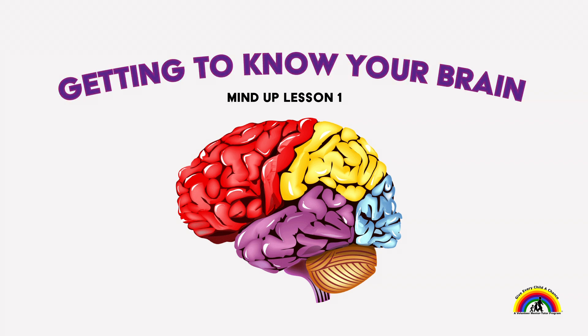Hello everyone, Ms. Chandra here with another helpful health lesson. This time it's getting to know your brain, learning the three parts of your brain that can help you. This will be a first in the series of our MindUp lessons. MindUp is brain-focused strategies for learning and living.